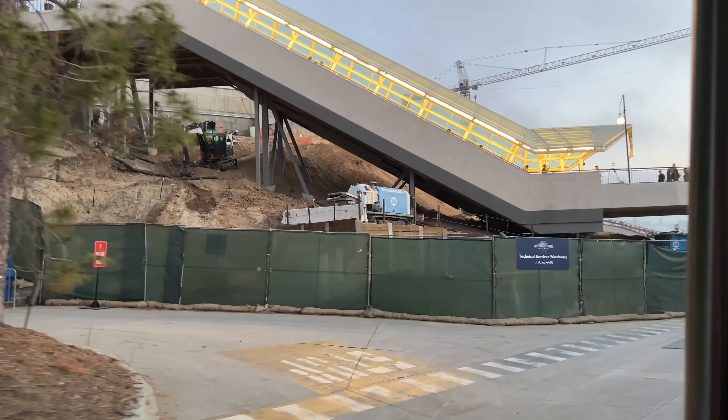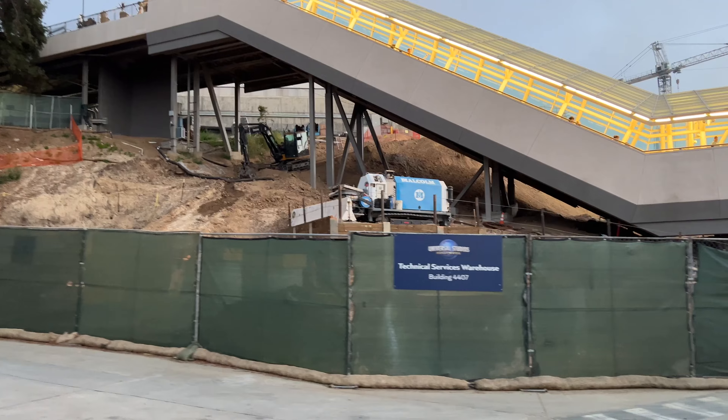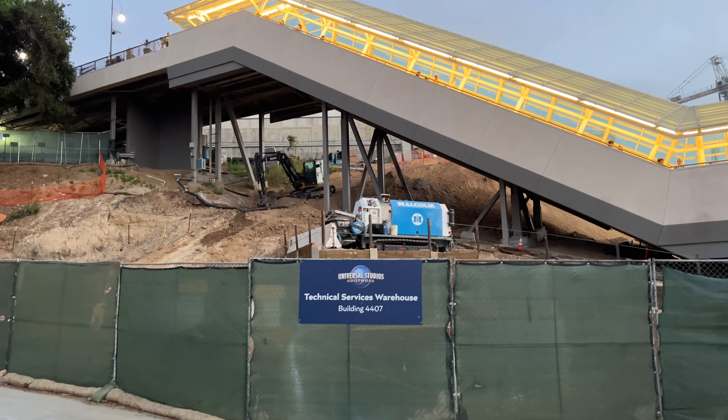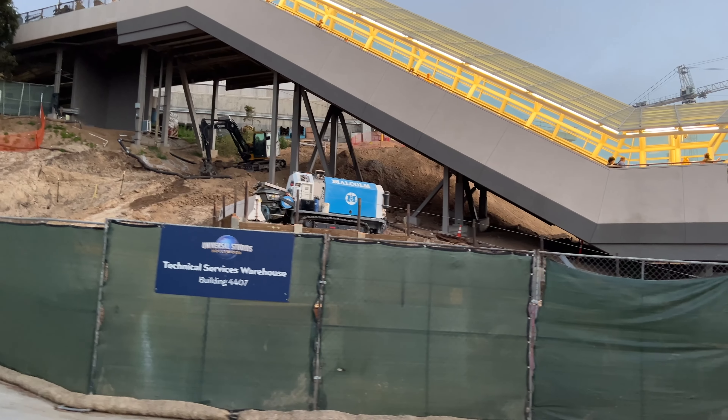They still have to keep that clip in there because it's completely relevant. Speaking of the Studio Tour, here we are heading down the hill on the Studio Tour, so we'll get a really good look at all of the construction happening for Fast and Furious.